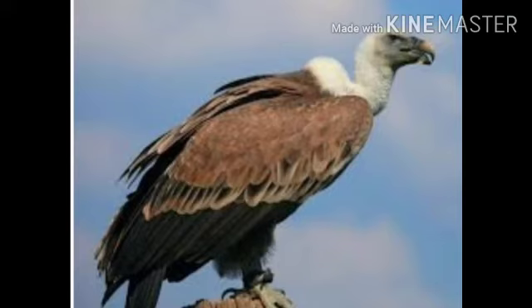Next one is vulture. Vulture is a large bird. Vultures can fly for hours soaring gracefully on their long broad wings. Their feathers are usually brown, black or white.